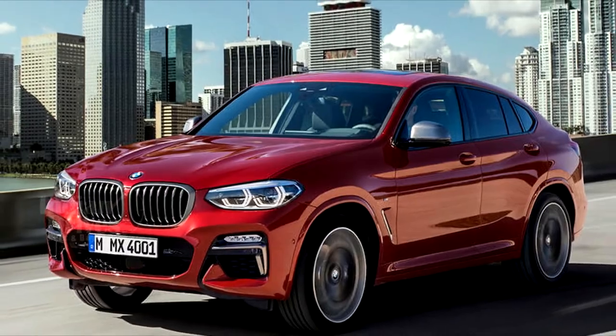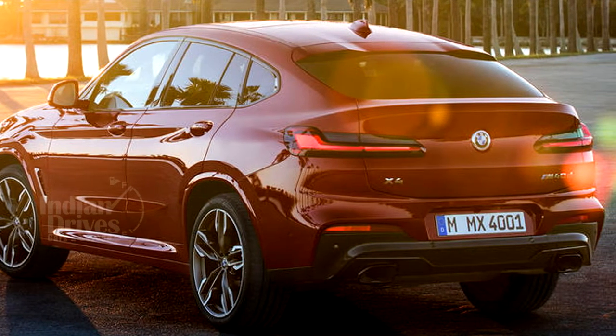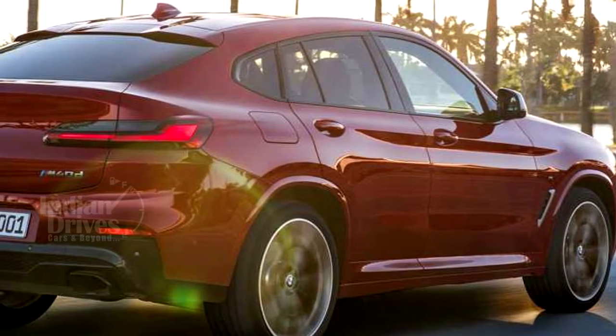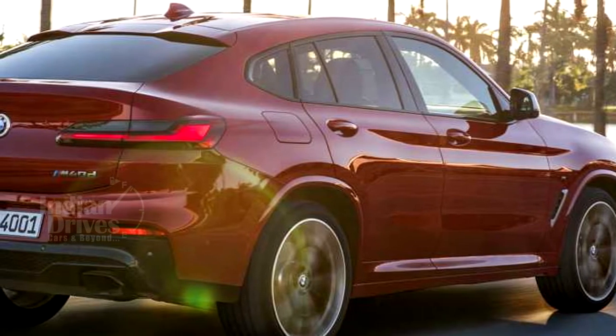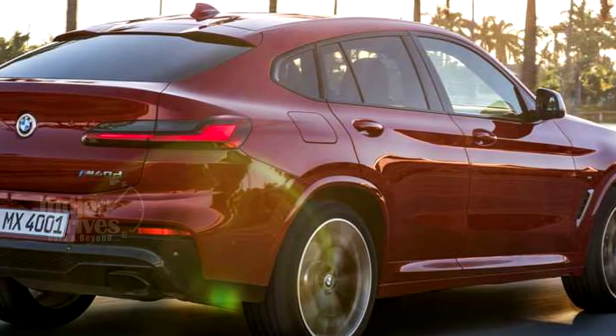That means it will come with the 252hp xDrive30i four-cylinder petrol, the 190hp xDrive20d four-cylinder diesel, and the 265hp xDrive30d six-cylinder diesel.